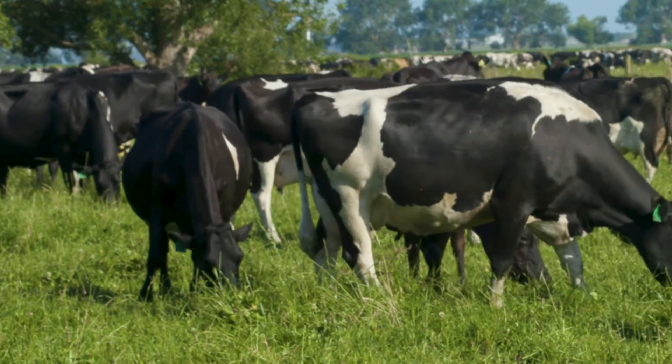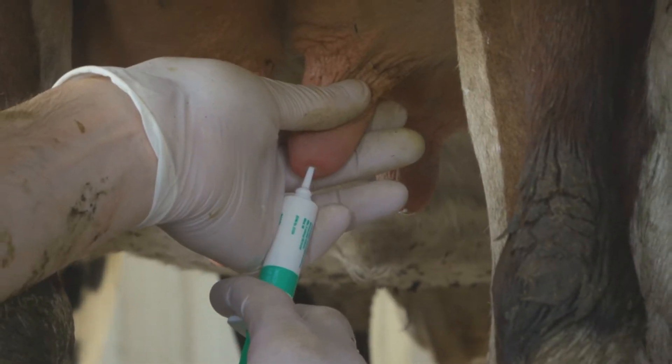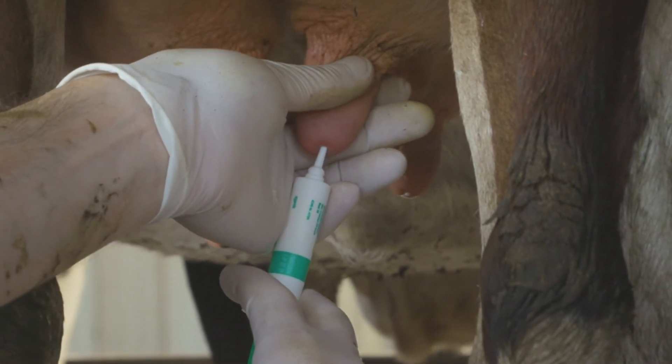Targeted dry cow therapy means only the cows likely to have an intramammary infection at drying off are treated with an antibiotic dry cow therapy. The remaining cows are typically given a non-antibiotic internal teat sealant like teat seal.